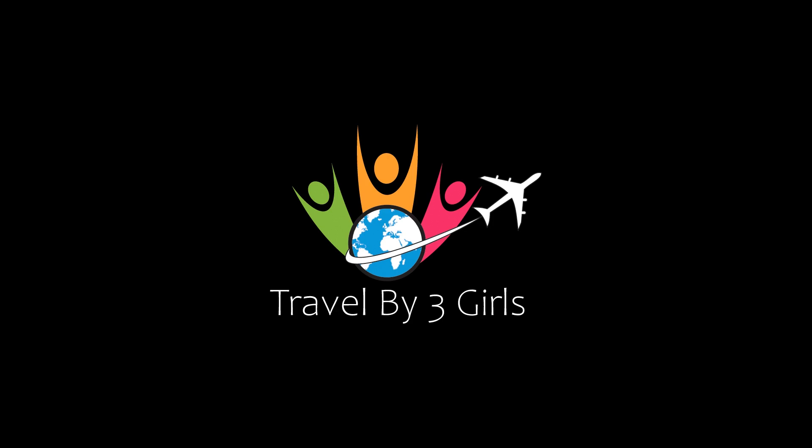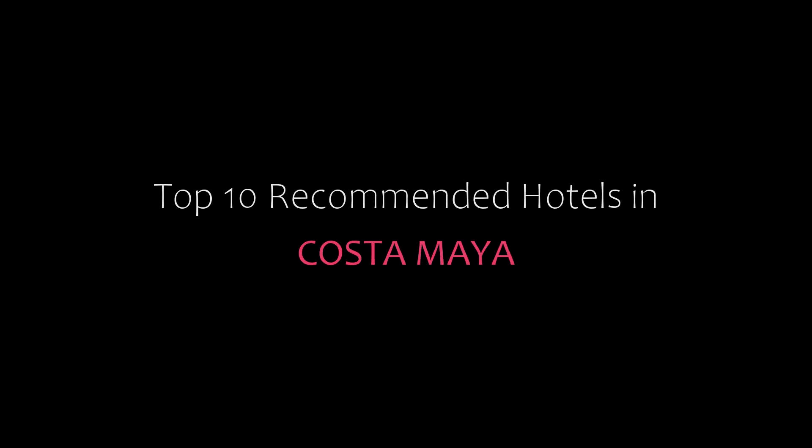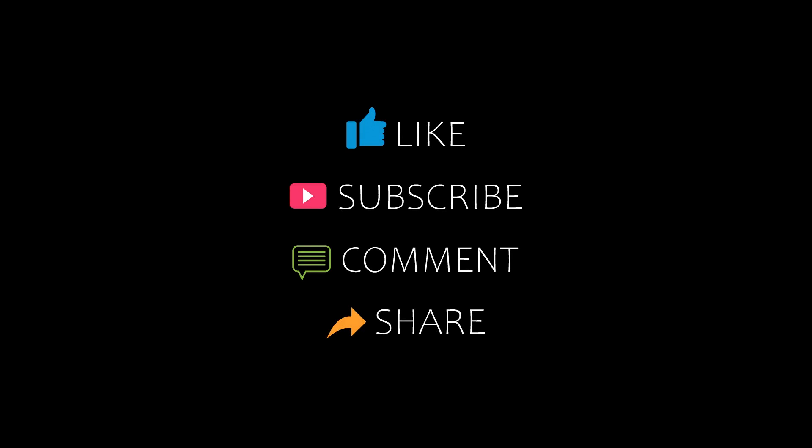Hello friends, welcome back to my channel. You are watching Poppin the Kamani Hotel is Posta Maya. Please subscribe to my channel and don't forget to like, share, and comment. Let's start the video.